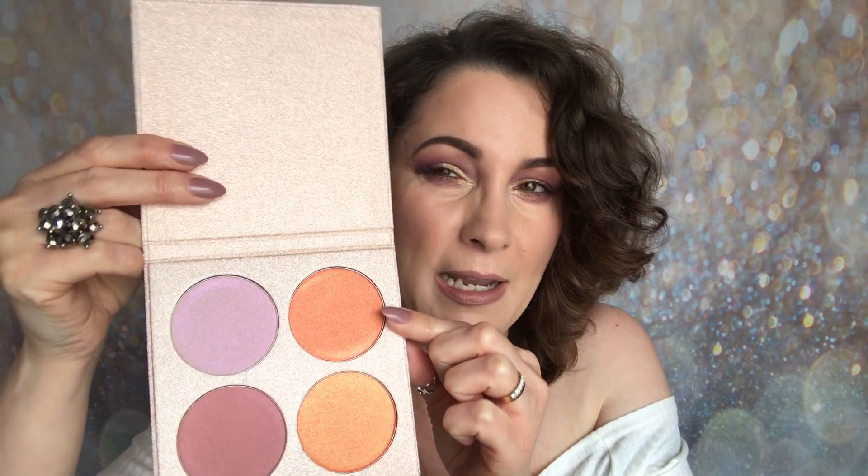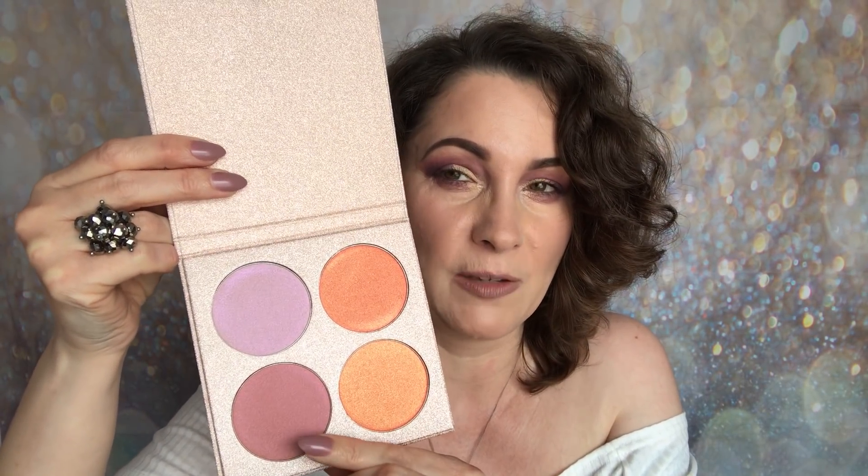You can see that that one there is a duochrome. That one there is a duochrome but it's more of a deeper orange. Then you've got a duochrome there, and then you've got this beautiful dusky rose colour. I just looked on the back — they haven't got names. You're getting four times six grams of product if you're interested in the weight.